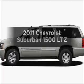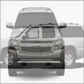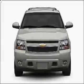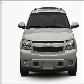Check out this 2011 Chevrolet Suburban — everything you need under one roof with this great vehicle. With a powerful 8-cylinder engine connected to a smooth-shifting 6-speed automatic transmission.